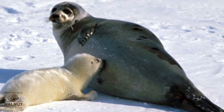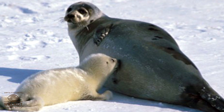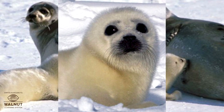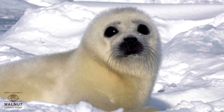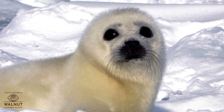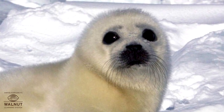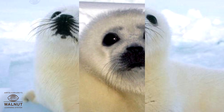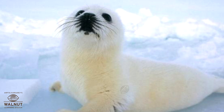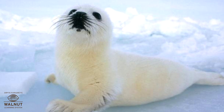A harp seal mother looks after her baby for the first twelve days. In fact, during those days the mother does not eat at all. After that, the mother just leaves the baby and goes. For the next month and a half the babies cannot swim, so they cannot get food and go on starving. Many babies die like that, and sometimes they are eaten by other animals. Only one in three babies actually lives to be an adult.